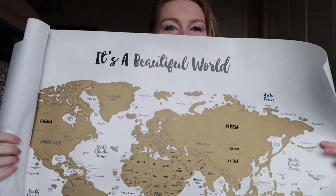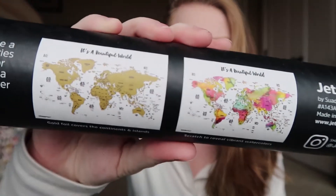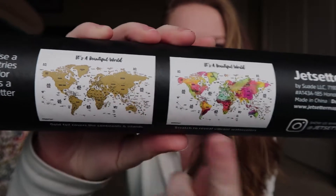It starts off like this, and then as you go places you take a coin and scratch off the place, and then it will turn into a beautiful picture as you can see on the back here. It starts off like this and then ends like this, which is really fun and a super cool way to track everything and be able to show where you've been.